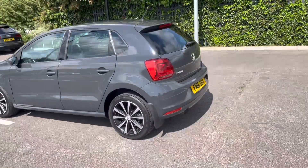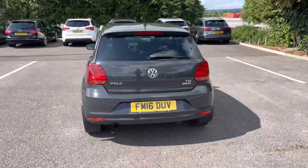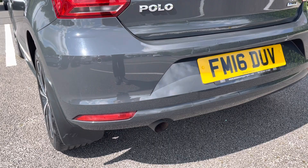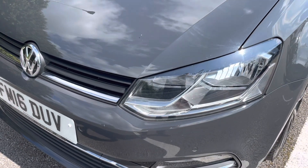The car is finished in Urano Grey paint and also has rear mud flaps. Fitted on the Polo, it has front and rear parking sensors. The Polo also has daytime running headlights.